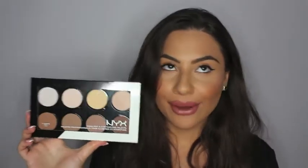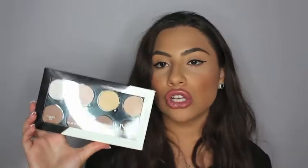So I'll go ahead and get started. The first thing I'm going to show you is this NYX contour kit. You actually get eight colors in here, which is more than most contour kits. And I actually don't have any contour kits from a drugstore brand, so I really thought that I could use one of these.